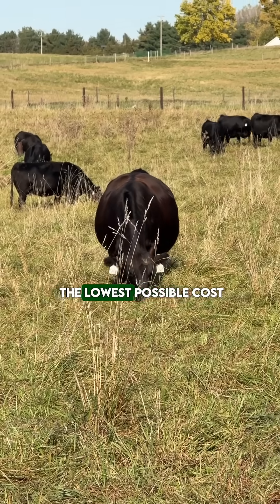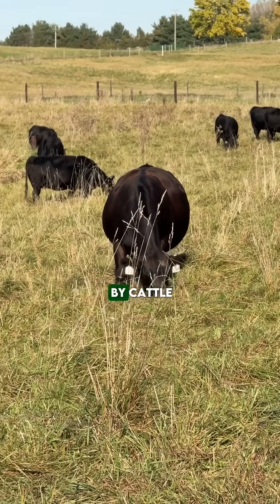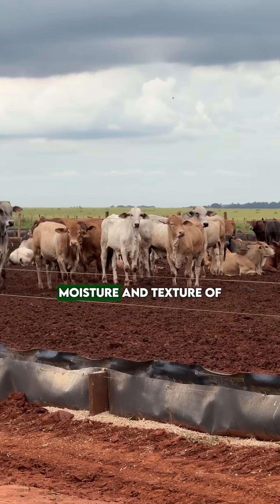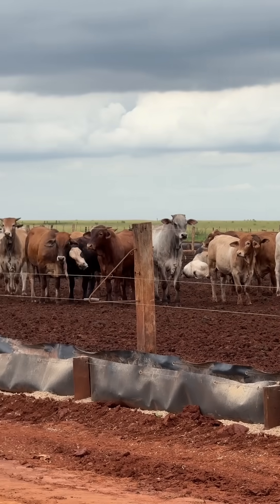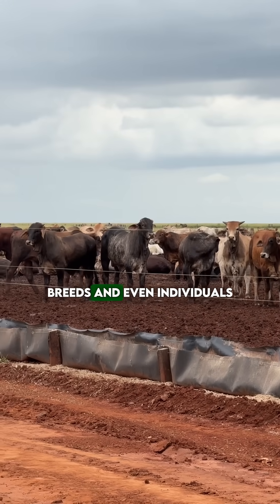Even diets formulated at the lowest possible cost must consider ingredient acceptability by cattle, level of inclusion of additives or urea, moisture and texture of the mixture, intake differences among categories, breeds, and even individuals.